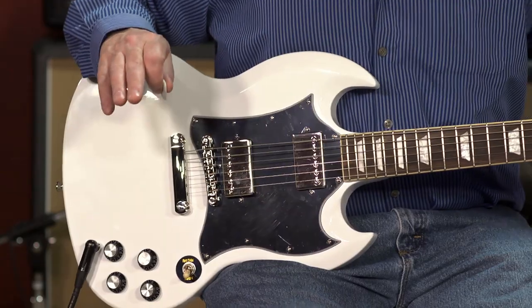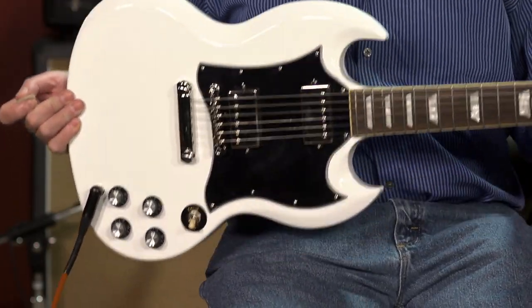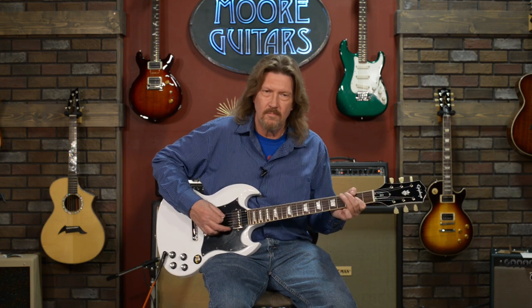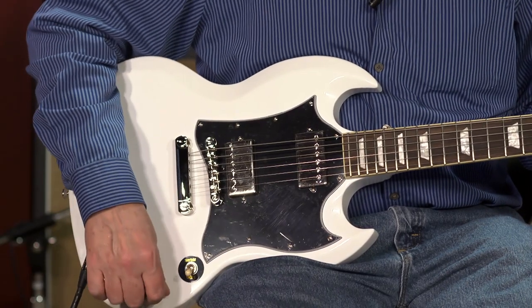This is one of those guitars that transcends any one genre. People have played jazz on these, people have played blues, rock, and country — everything you can think of has come out of these iconic SGs. And of course, if you have someone in mind who wants it to sound like rock and roll — yeah, this is just one of those guitars that can do it all.